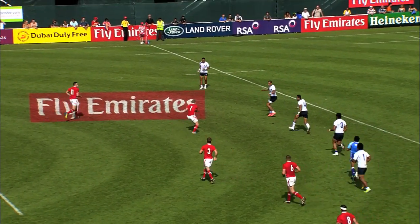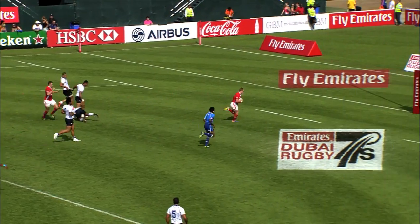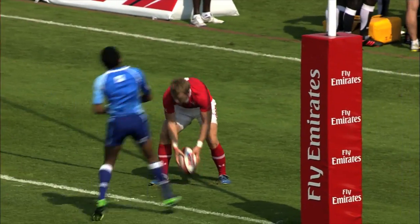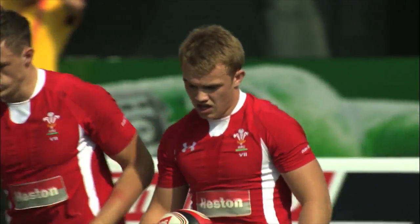Lee Williams considering his options. Thomas, the little hitch kick — oh, lovely work by Thomas. Thomas is away, the tide could be turning here. Will Thomas in under the posts — that's exactly what the Welsh needed.